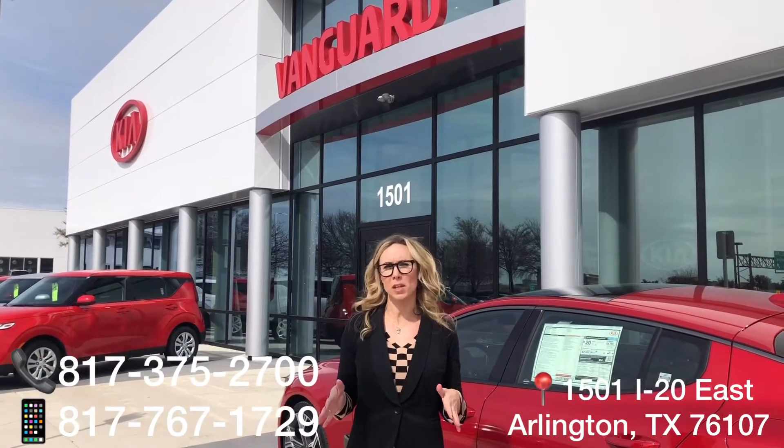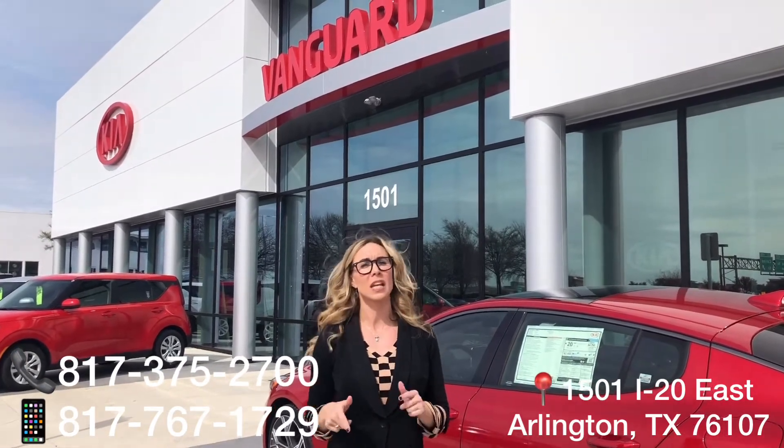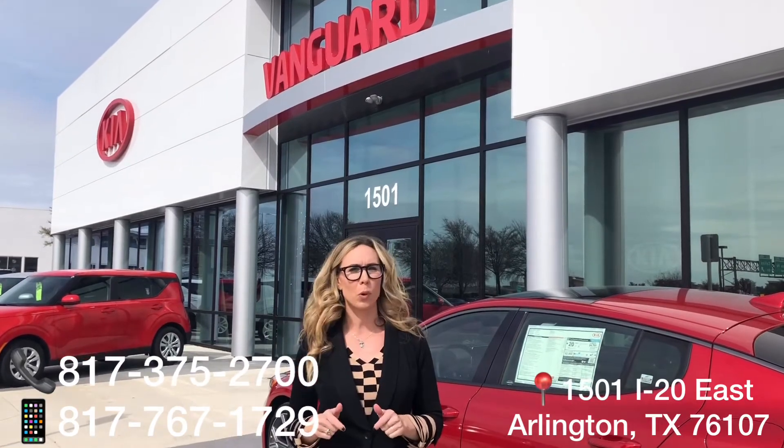Don't forget to follow us on all of our social media platforms and subscribe below. For further information on any vehicle that you see in our videos, specials, locations, and to set an appointment, our link is added below: www.VanguardKia.com. Thank you very much, we'll see you next time.